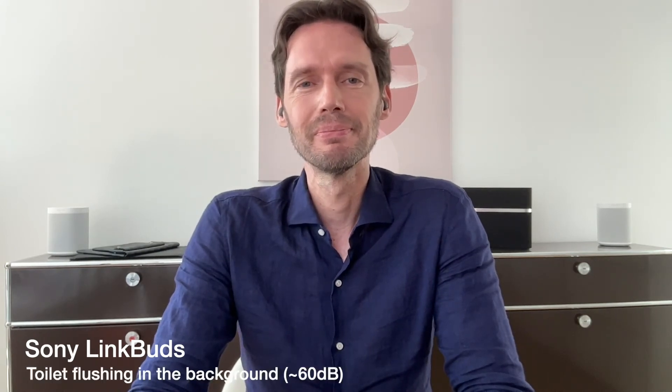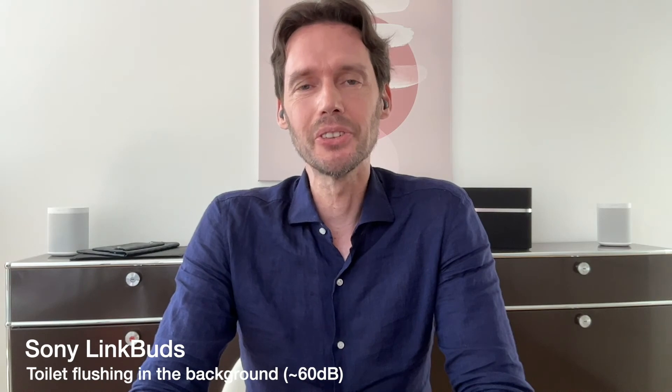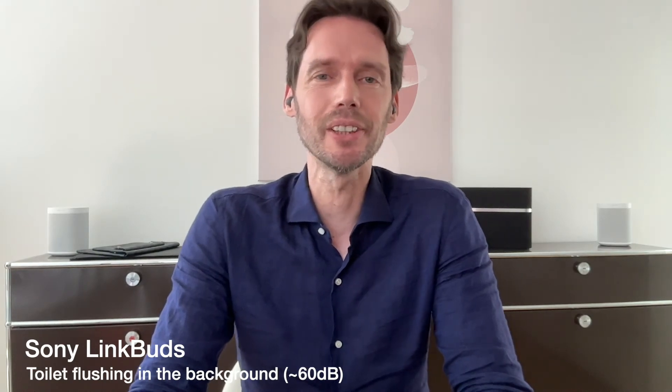Now let's try the Sony LinkBuds with a toilet flushing in the background. These are the Sony LinkBuds with a toilet flushing in the background.